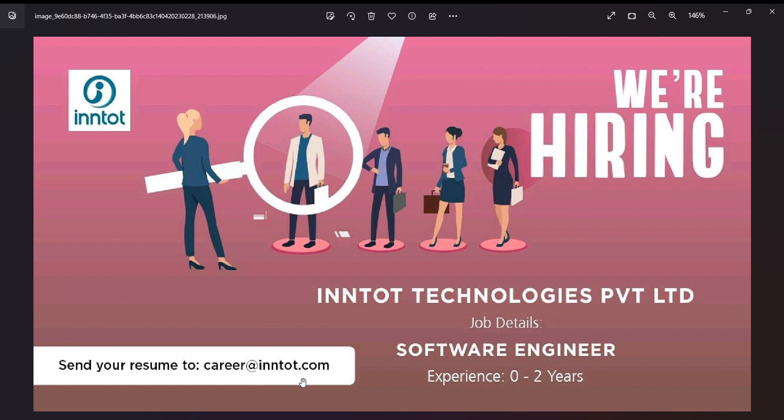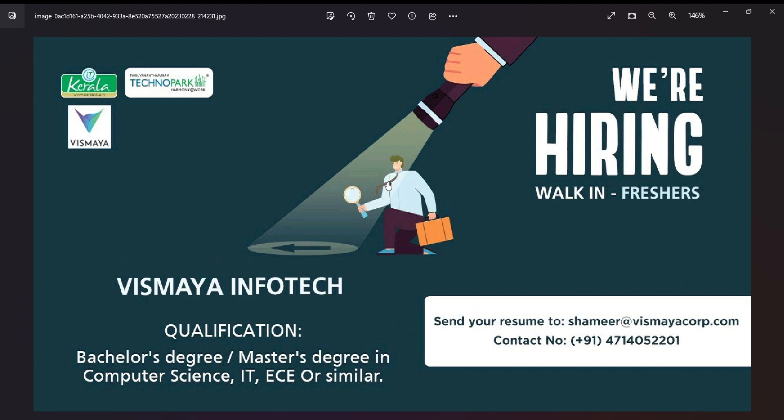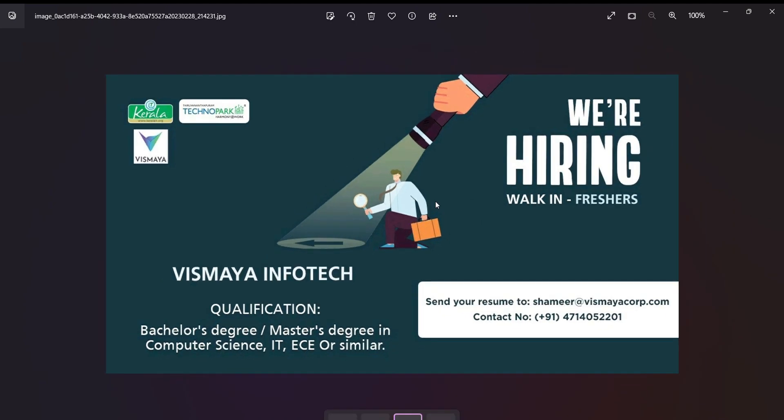We have a company in Technopark — Vismaya InfoTech — and this is a freshers hiring opportunity. Eligible candidates include those with degrees in Computer Science, IT, Electronics and Communication. Both Bachelor's and Master's degree holders can apply by sending their latest resume or CV to the provided email.